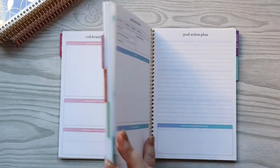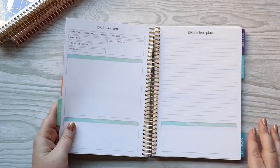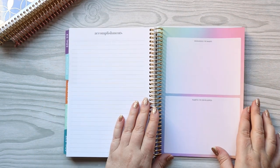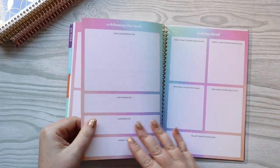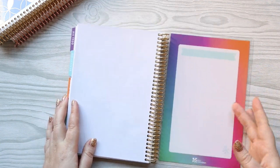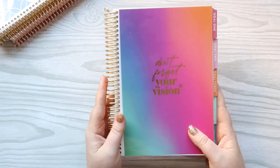There's also a goal six with a purple tab, so you have goal two, three, four, five, and six - all in color blends gradient colors, really pretty. At the very end you have a reflection section with accomplishments, progress I've made, habits I've developed, things I've learned, celebrating this work, and looking ahead. Then there are some really fun gold stickers at the end to match. It's a really awesome goal setting planner and I love that colors are involved - it just makes me happy. That's the third book.